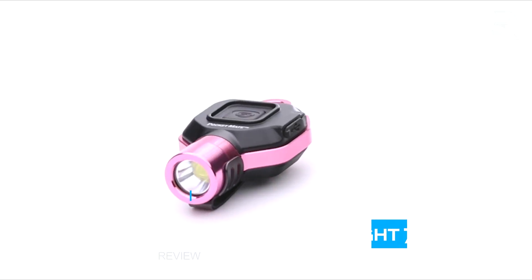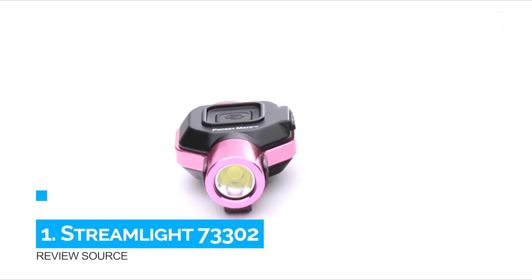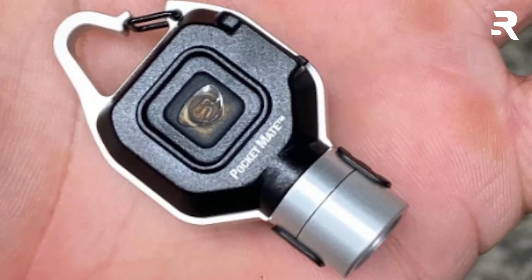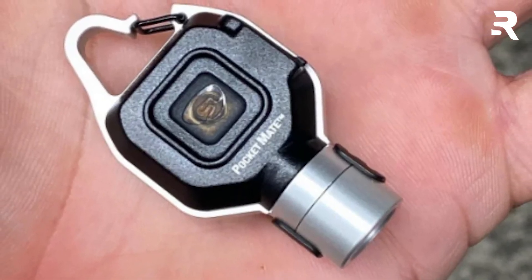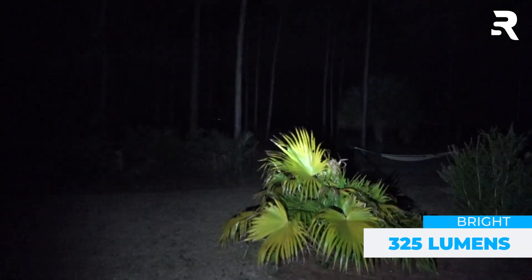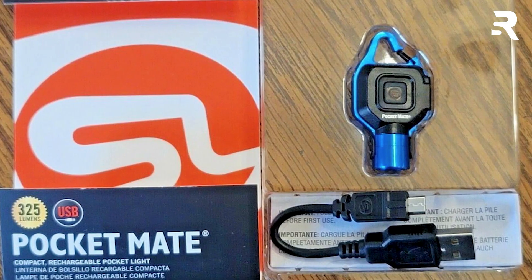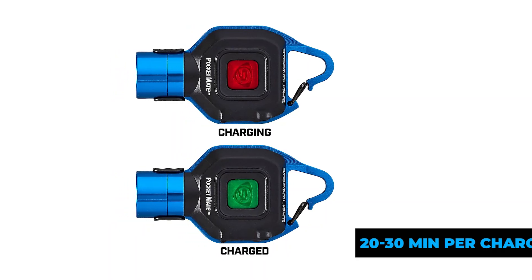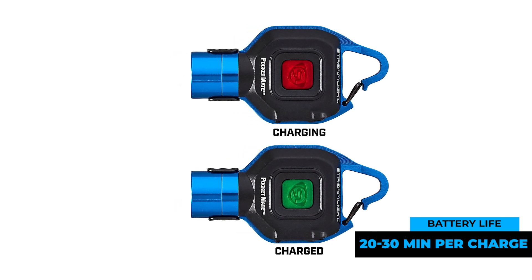Number 1: Streamlight 73302. The Streamlight Pocketmate is a compact powerhouse, fitting seamlessly and delivering a bright 325 lumens. Its size belies its capability, proving handy for various tasks from unlocking doors to rummaging through bags. However, its battery life falls short of remarkable, offering only 20-30 minutes of continuous use per charge.